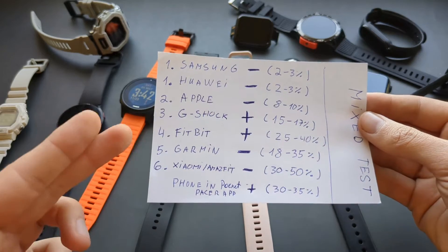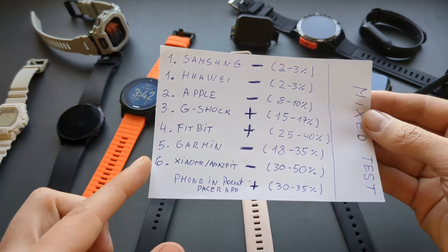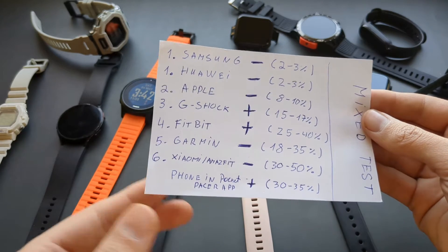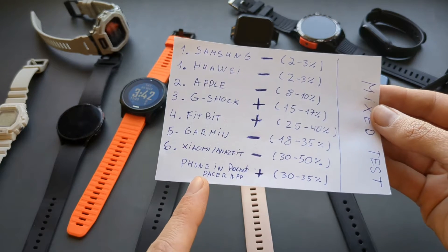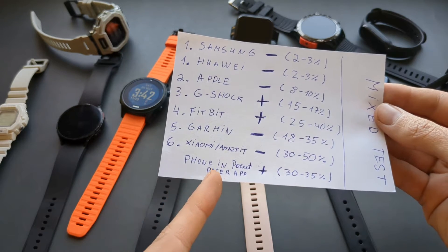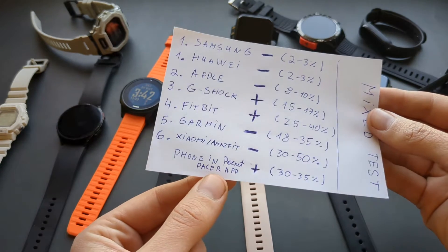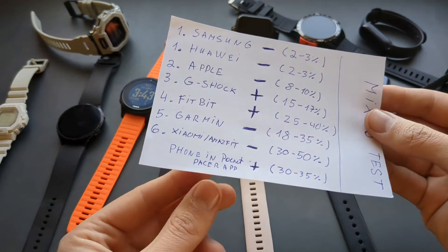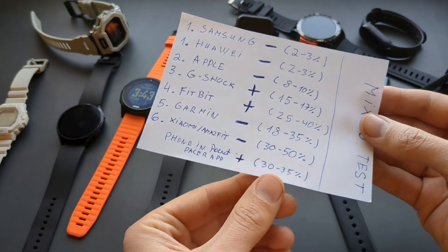Fitbits are okay, but they overcount like crazy, so you're highly delusional if you trust what your Fitbit says. Garmin's undercount like crazy — the algorithm isn't good. Xiaomi and Amazfit are incredibly cheap watches, but they also undercount like crazy. And if you just use your phone in your pocket, like I did for about a year before I got my first smartwatch, I used the Pacer app and it overcounted by around a third.